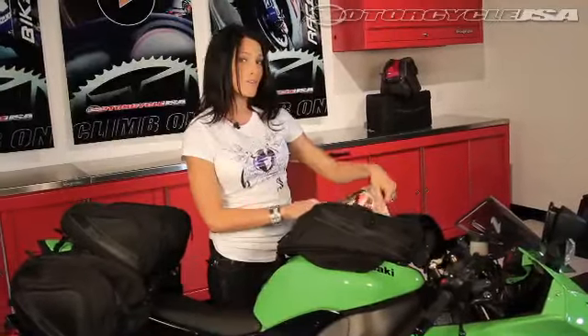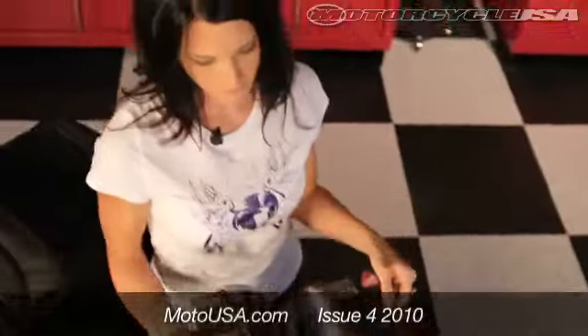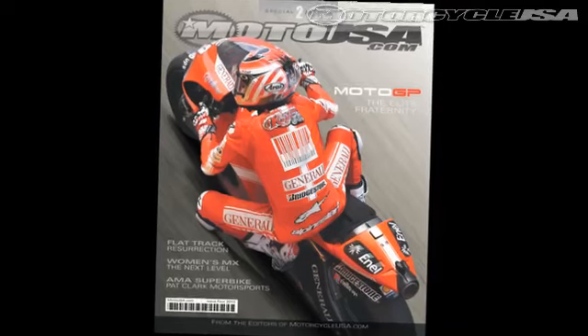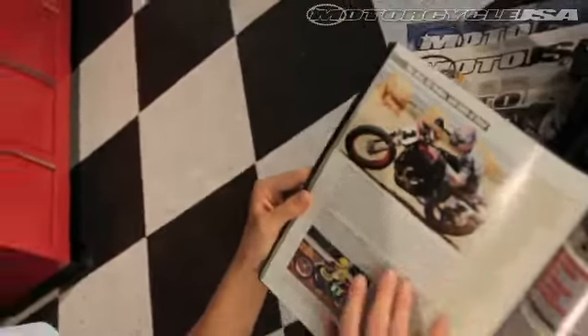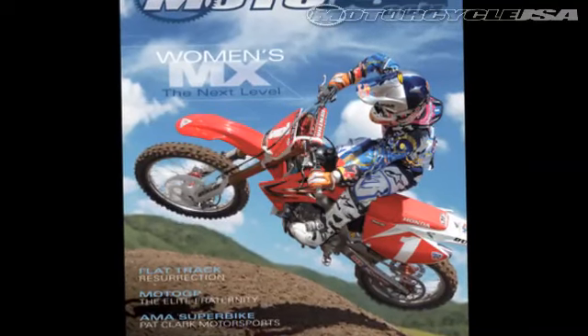It's always good to have reading material with you on the road, so one of the things you could carry with you is the new print issue of MotorUSA.com. Our team just put the final touches on 2010's Issue 4 and they decided to mix things up by offering four different covers. The special edition releases feature Nicky Hayden and his Ducati MotoGP machine, Ben Bostrom and the Pat Clark Motorsports Yamaha, Jared Meese on his Harley-Davidson flat tracker, and Ashley Filet, who became the first woman to grace their front page on a Red Bull Honda Motocross bike. Inside are articles to support each, plus quick ride reports, product reviews, and more.